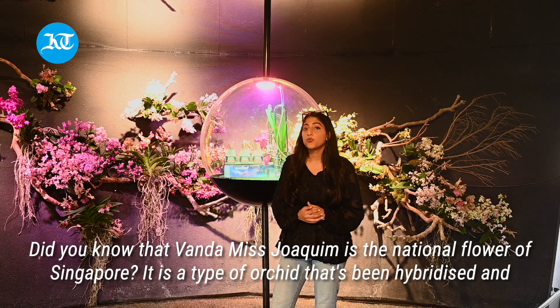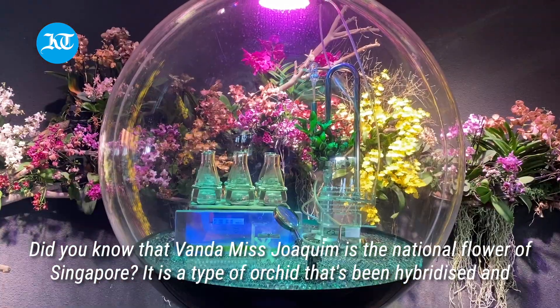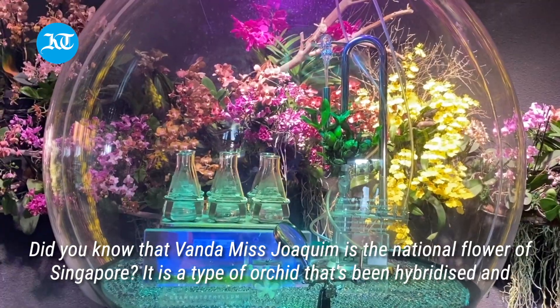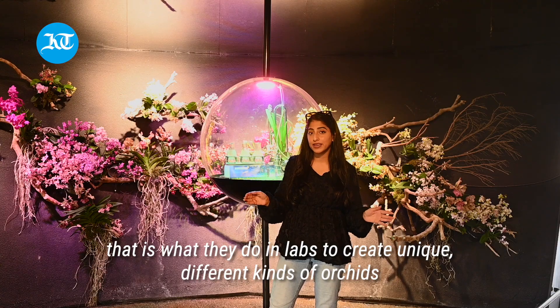Did you know that Vanda Miss Joaquim is the national flower of Singapore? It is a type of orchid that's been hybridized, and that is what they do in labs to create unique, different kinds of orchids.